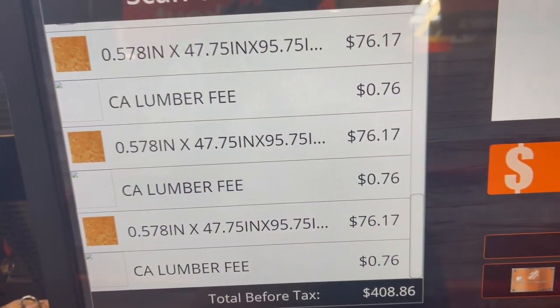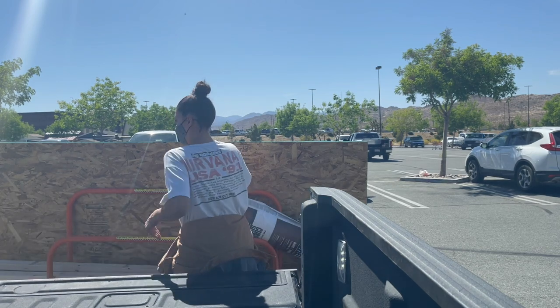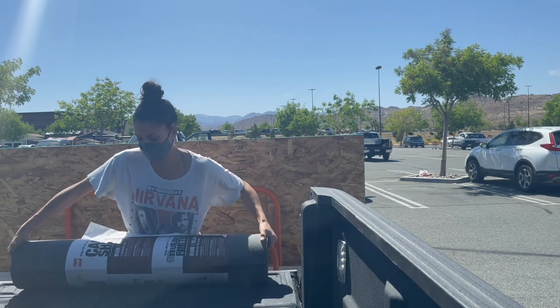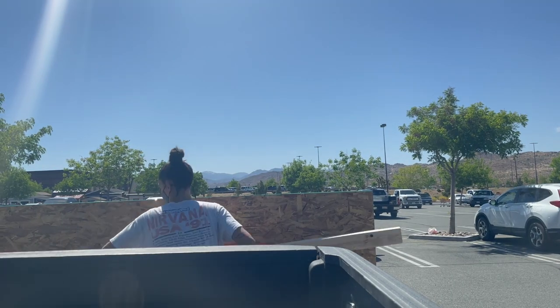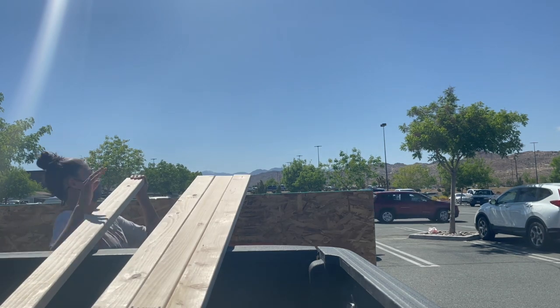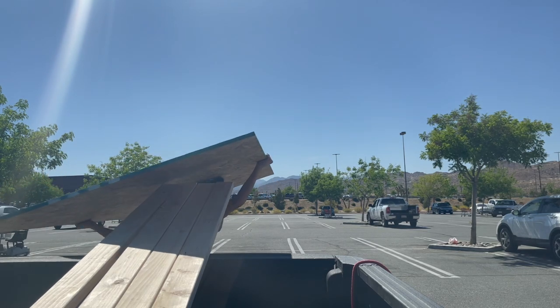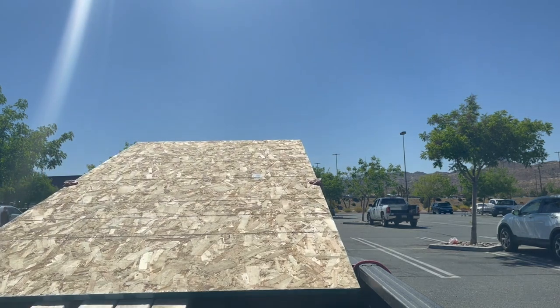First thing is first — I had to pick up materials and lumber prices are not cheap right now. So just for the first round for the covering of the roof and the two by fours that I needed, I spent $408. I just needed to look into what roof I had currently, which was a very basic flat roof. And I wanted to add a pitch to it for water runoff to have what happened before not happen again.